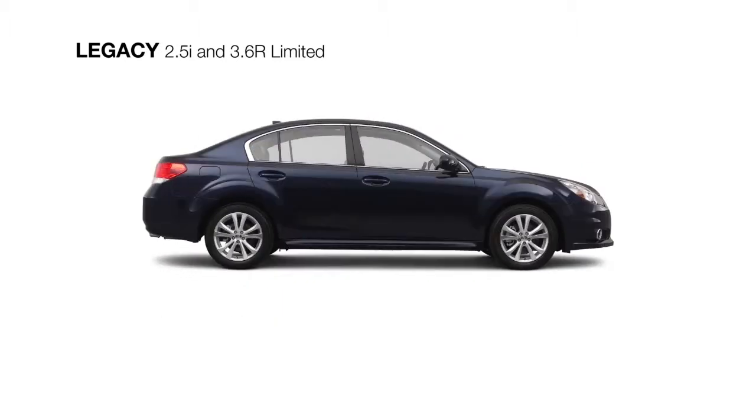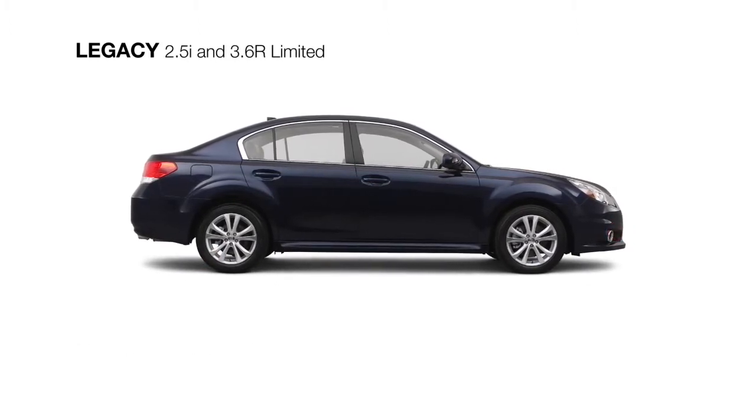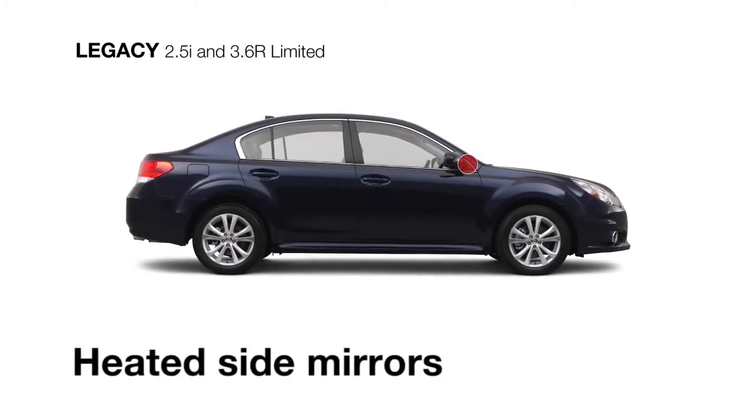Along with stylish 17-inch aluminum alloy wheels, fog lights with chrome accents, and heated side mirrors to clear the frost.